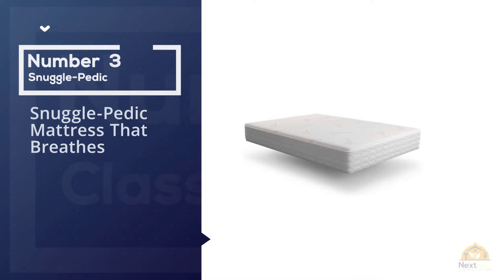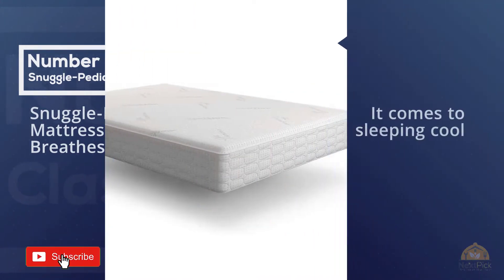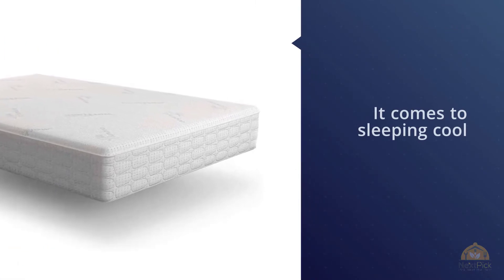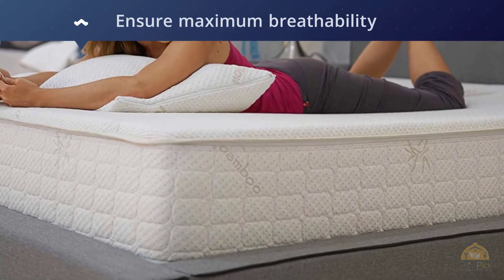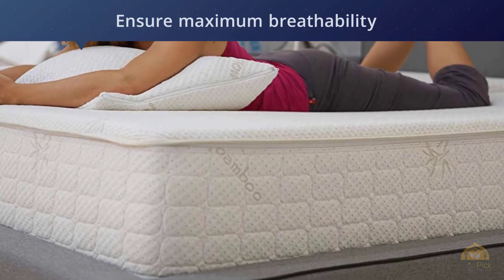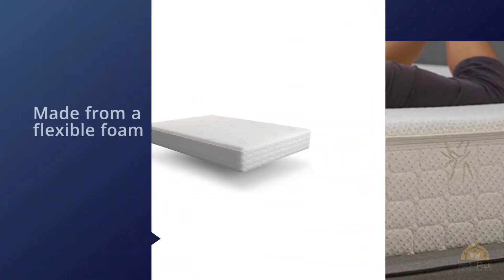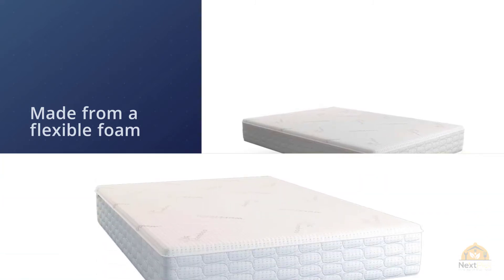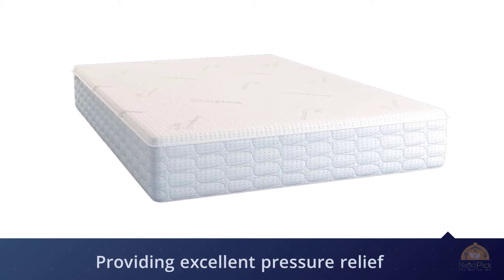Number 3. Snugglepedic Mattress That Breathes. Although it's at number 2 on our list, the Snugglepedic has to be top of the pile when it comes to sleeping cool. In fact, they've developed their own patented airflow transfer system to ensure maximum breathability. In short, it's why Snugglepedic has dubbed this mattress the mattress that breathes. It's made from a flexible foam that molds to the shape of your body, providing excellent pressure relief for aching joints while giving a good level of support for your back. Let's look at the Snugglepedic mattress in more detail.